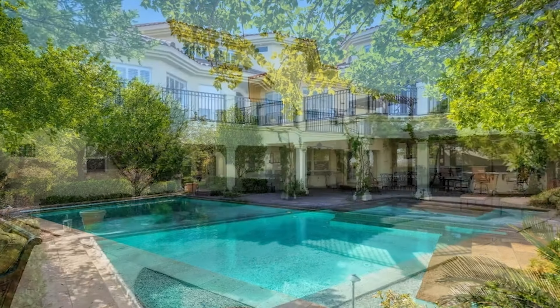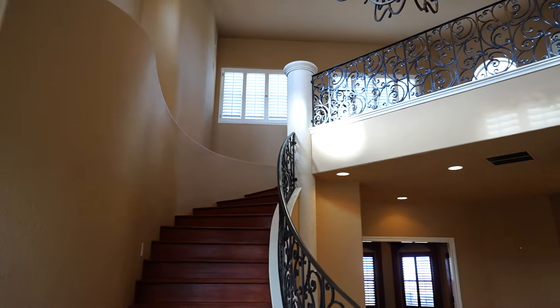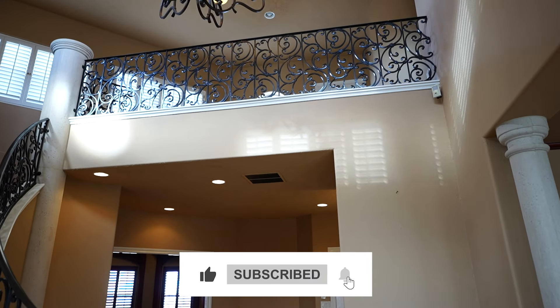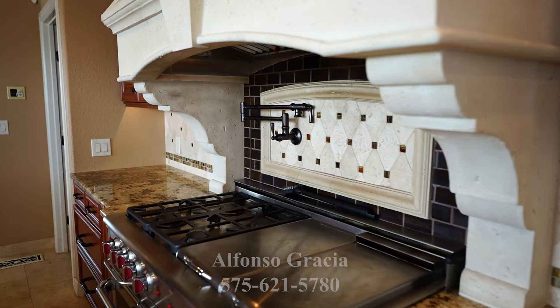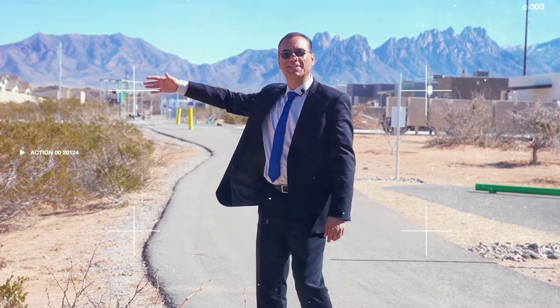Hey folks, very excited today! We're going to bring you a house with resort-style pool, koi pond, Brazilian cherry wood floors, Wolf brand range in the kitchen, and three en suites. Let's go, follow me — welcome to Las Cruces!